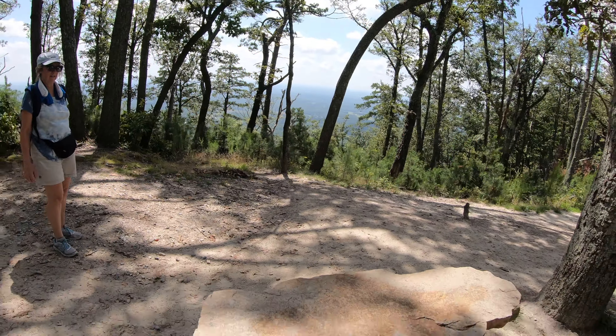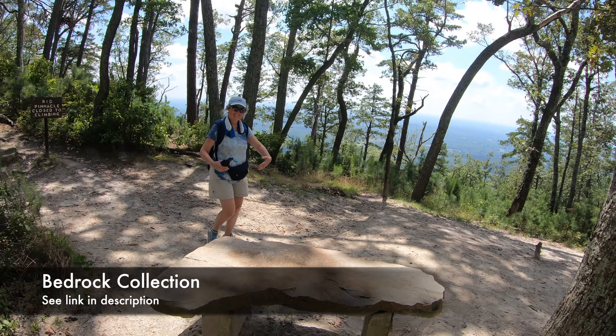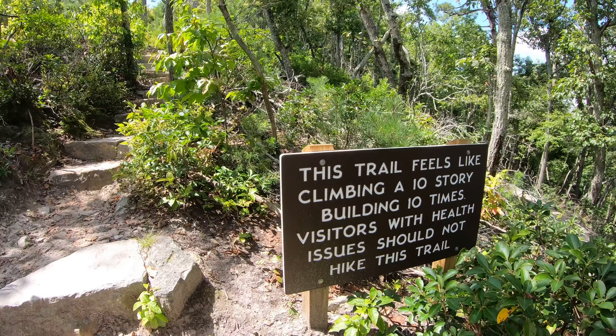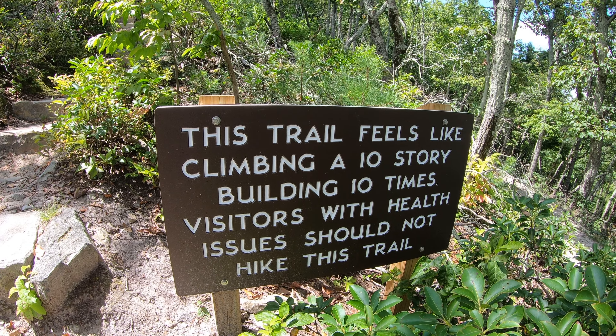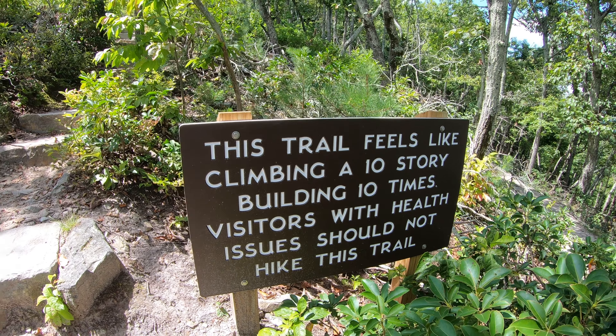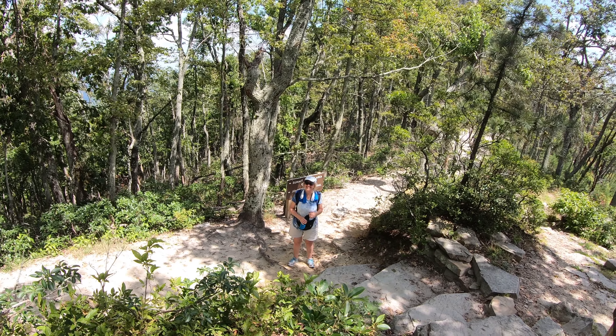I think some bats fly out of there. It feels good back in this little cave. The doctor told us we needed more exercise — I think we're fulfilling that requirement today. It's like doing a stair climbing workout!